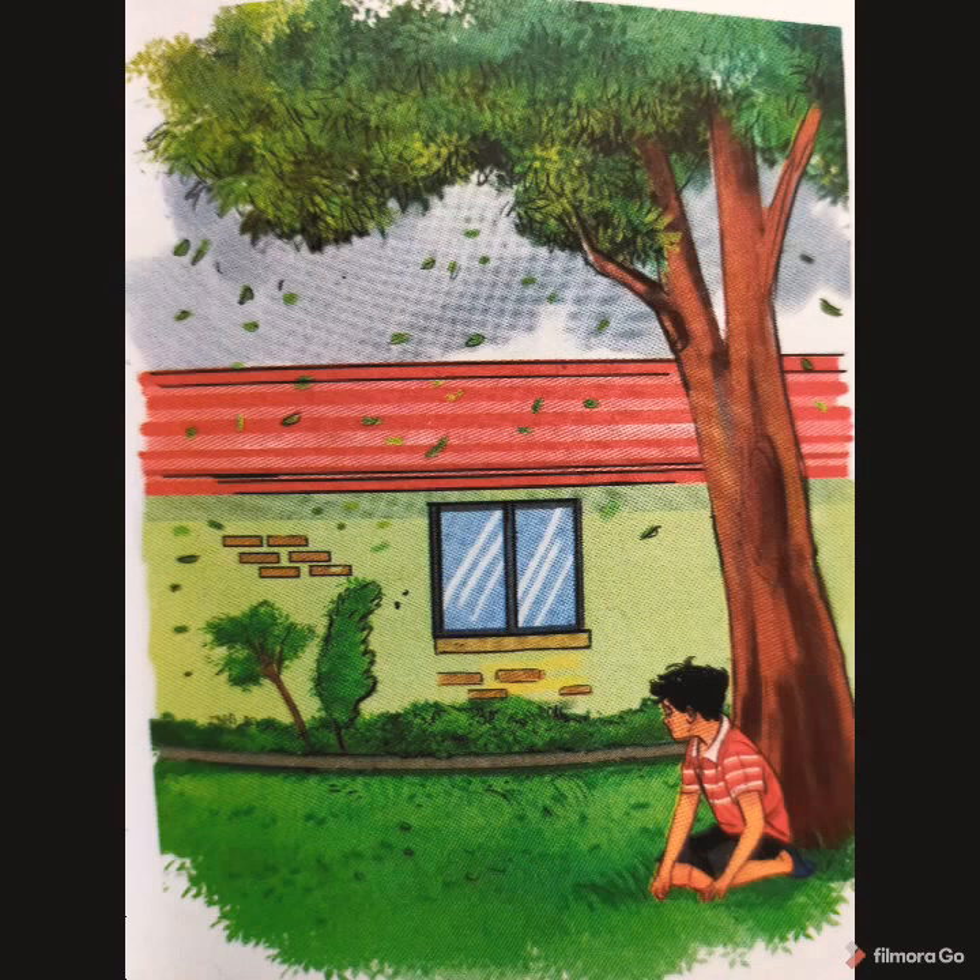Little boy is sad and tired. He falls asleep under the mango tree. Soon it is dark. In another picture you can see how the boy is sad and tired and sleeping under the mango tree, and soon it turns into dark.